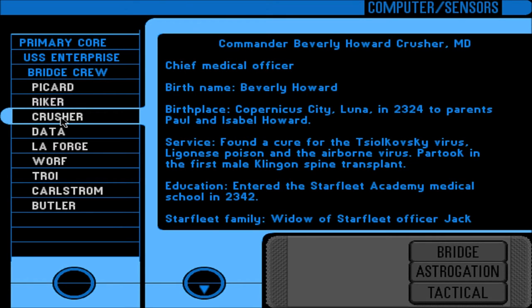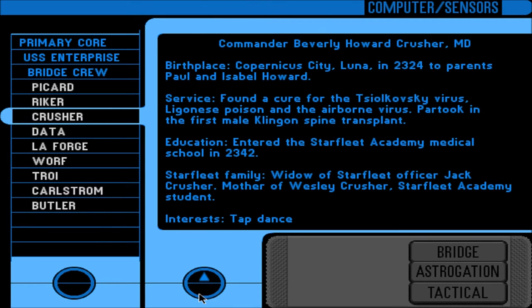Commander Beverly Howard Crusher, M.D. — Chief Medical Officer. Birth name Beverly Howard — I never knew her maiden name. Birth place: Copernicus City, Luna, in 2324, to parents Paul and Isabel Howard. Service: found a cure for the Tchaikovsky Virus, Ligonese Poison, and an Airborne Virus; partook in the first male Klingon spine transplant. Entered Starfleet Academy Medical School in 2342. Starfleet family: widow of Starfleet Officer Jack Crusher; mother of Wesley Crusher, Starfleet Academy student. Interest: tap dance.